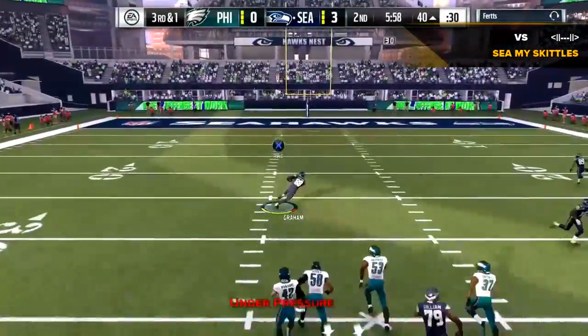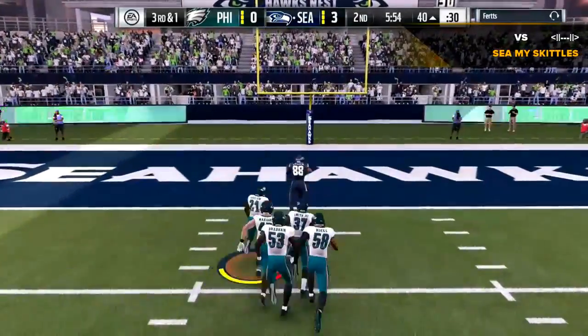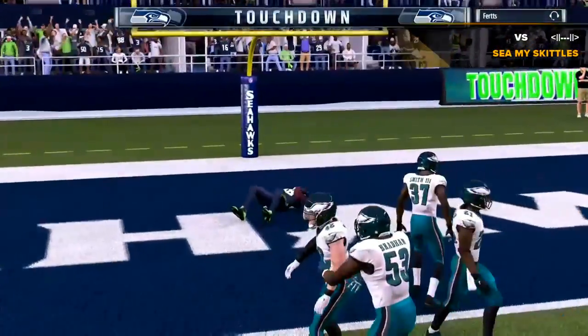On third and one, Wilson is able to find Ryan, and he's complaining — all the way in, touchdown!